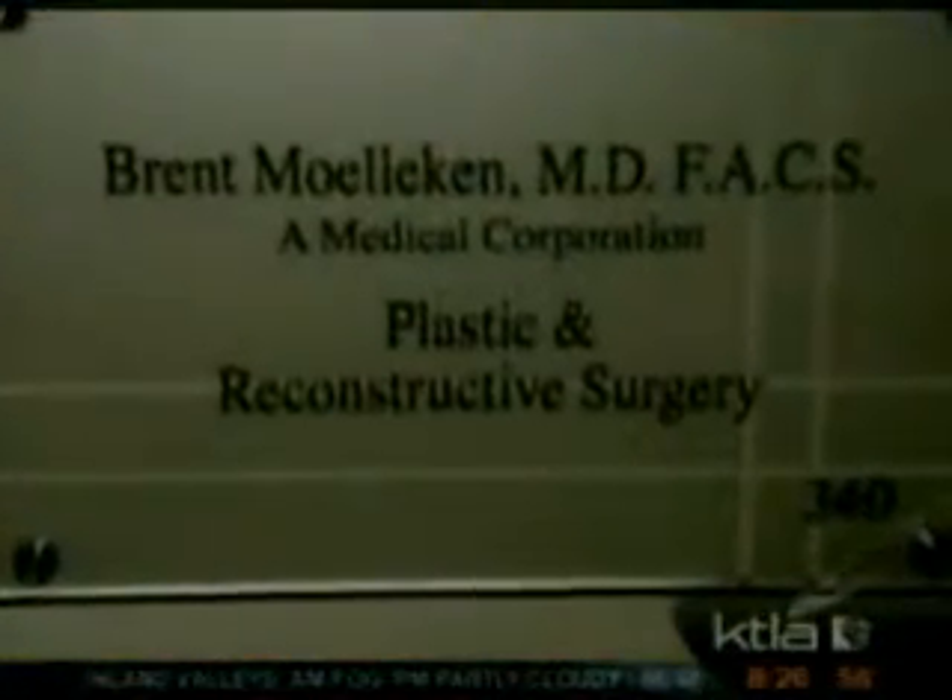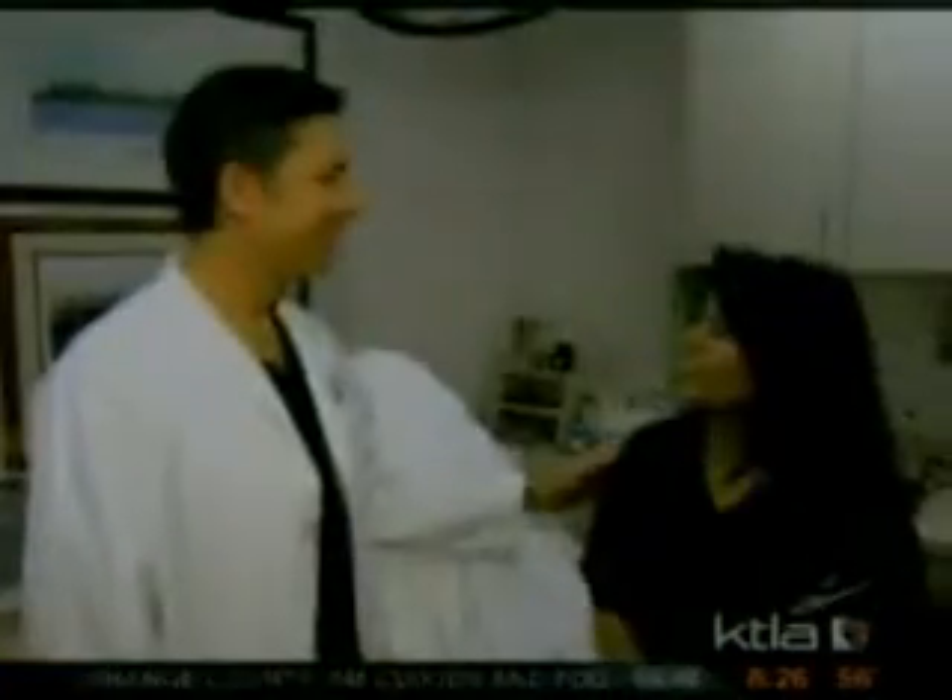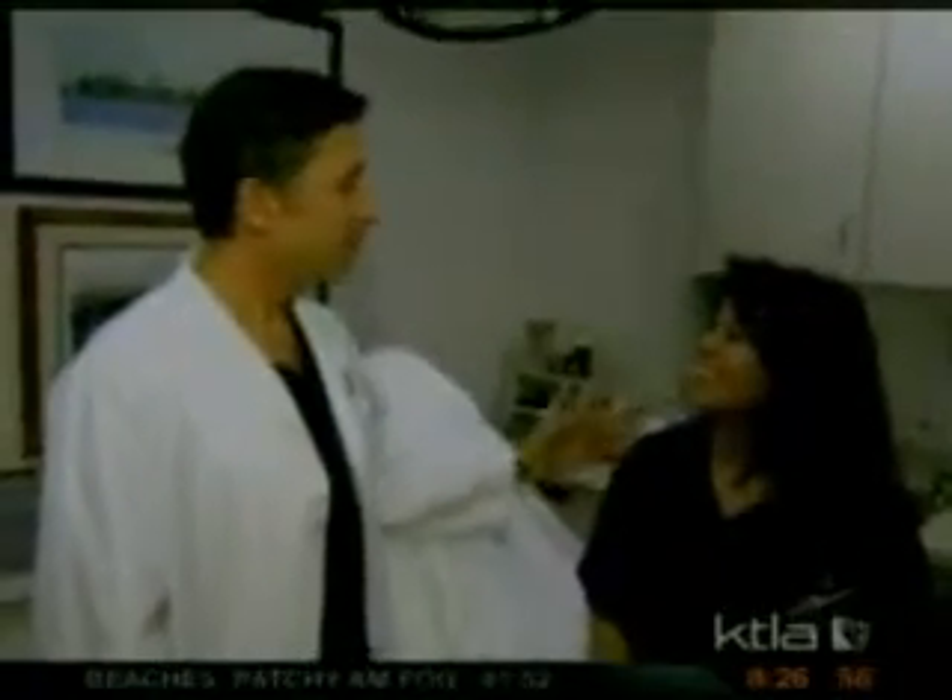Eva Lee doesn't like the deep creases in her face, so she's come to the Beverly Hills office of Dr. Brent Mulliken. Dr. Mulliken has pioneered a new procedure to fill in lines and wrinkles like Eva's permanently. This procedure is called Live Fill.